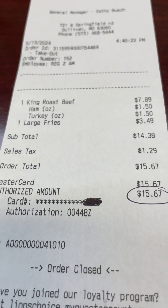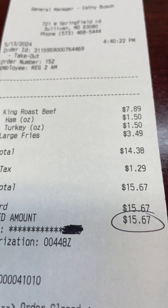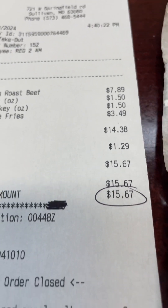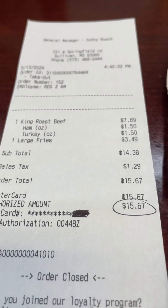So it looks like the meal was $7.89, and that's for this big sandwich, which is not bad. And then the large french fries is $3.49 — wow, that's pretty expensive for french fries. After taxes it comes out to $15.67. But I tell you what, you pay for what you get. This is amazing.